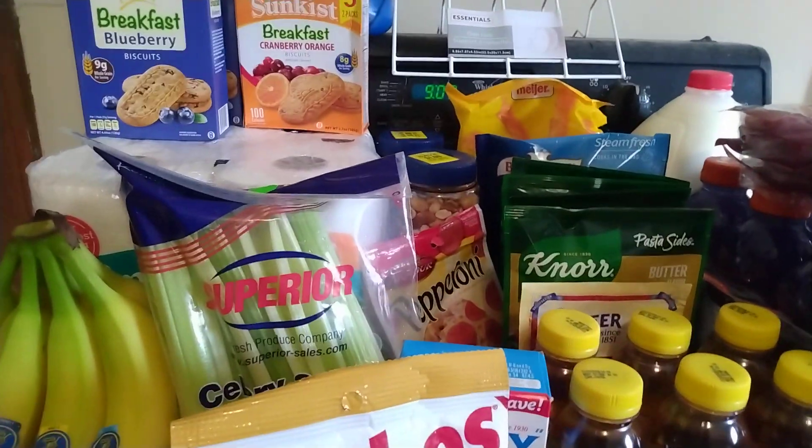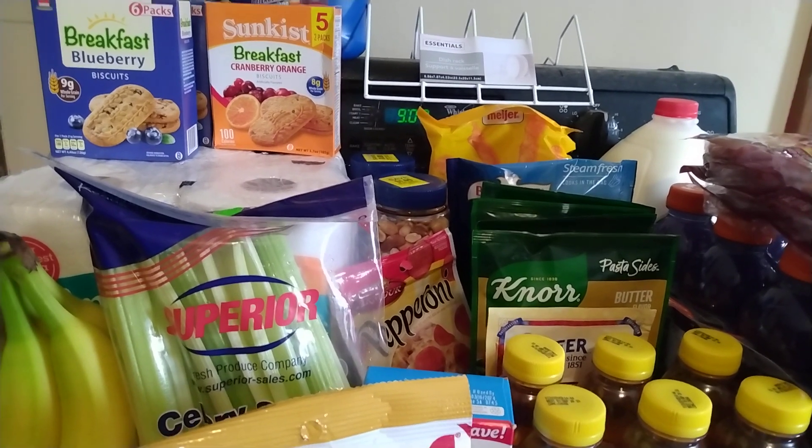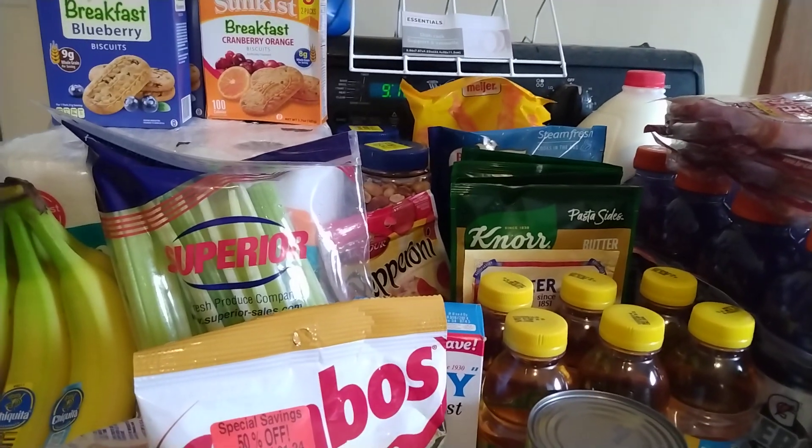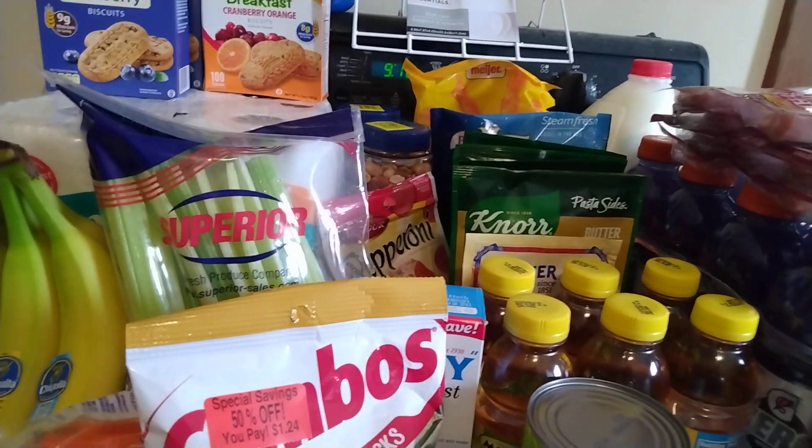Anyway, that is my grocery haul. Thank you so much for watching. Likes and comments are always appreciated. Please subscribe to see more hauls and other videos. I will be back with a Walmart haul tomorrow. Bye!